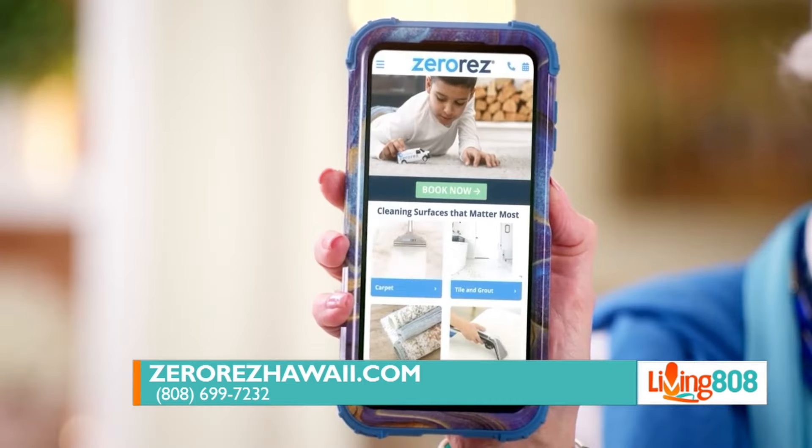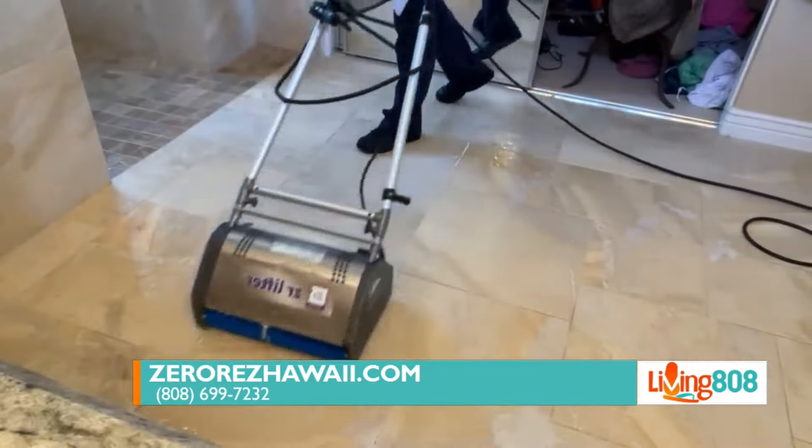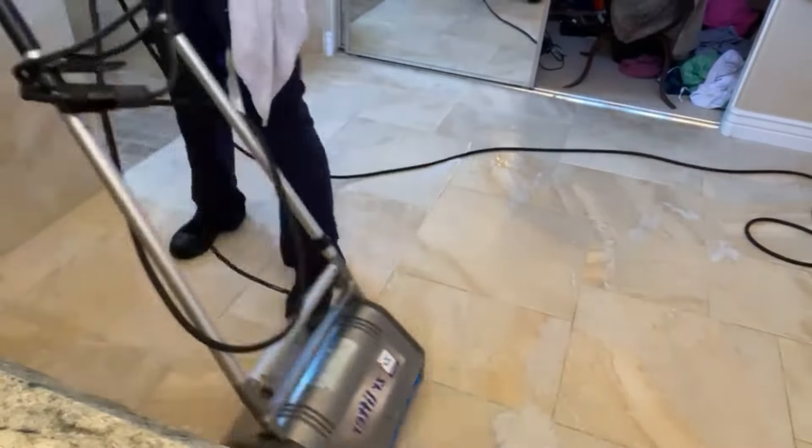If that doesn't make you want to call — and if they do call today, right now we're doing $55 a room for carpet. If you need tile cleaned, we can do $75 a room for tile. A good website for everybody to visit to see the results themselves: ZeroRizHawaii.com — book your cleaning, get upfront pricing, pick your schedule, you're done. That phone number to call is 808-699-7232.